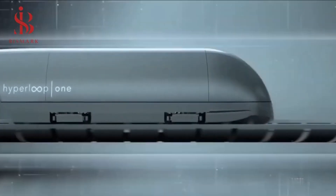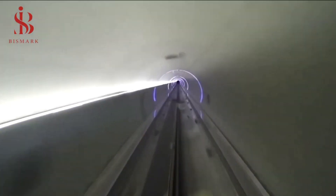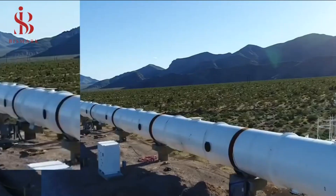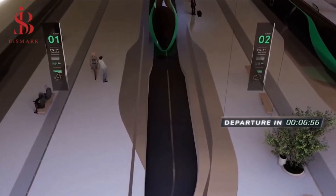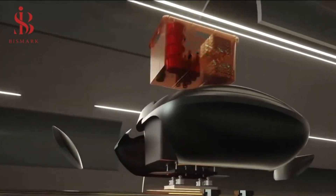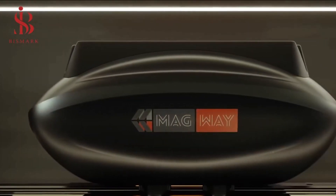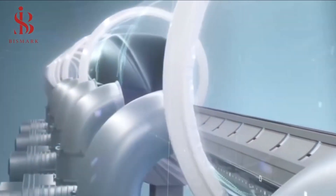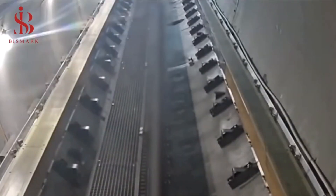Virgin Hyperloop still needs to raise enough funds for its next venture — a 10-kilometer, $500 million test facility in West Virginia. The company believes the Hyperloop system will be adopted around 2025 or 2026, and that we will actually see Hyperloop projects operational before the end of the decade.